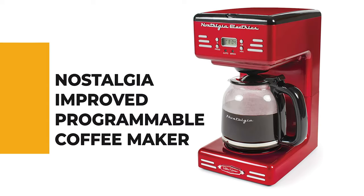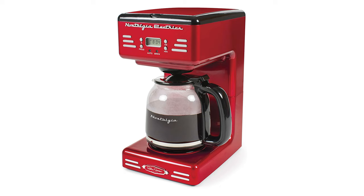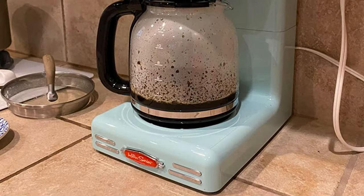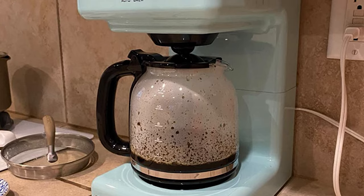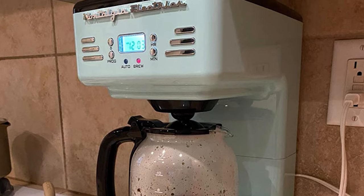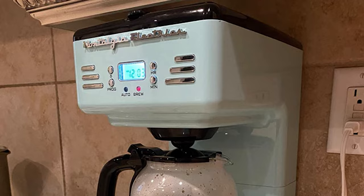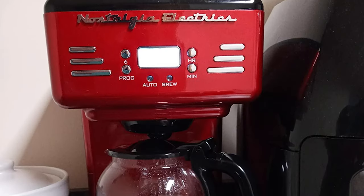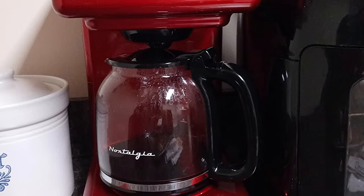Number 5: the Nostalgia Improved Programmable Coffee Maker. Anyone who's spent time in the kitchen knows there's a programmable coffee maker for basically every type of coffee. This coffee maker can brew up to 12 cups of coffee at a time, making it ideal for everyday use and entertaining. The programmable 24-hour clock and delay timer allows you to schedule your brewing so you can have hot coffee when you wake up.